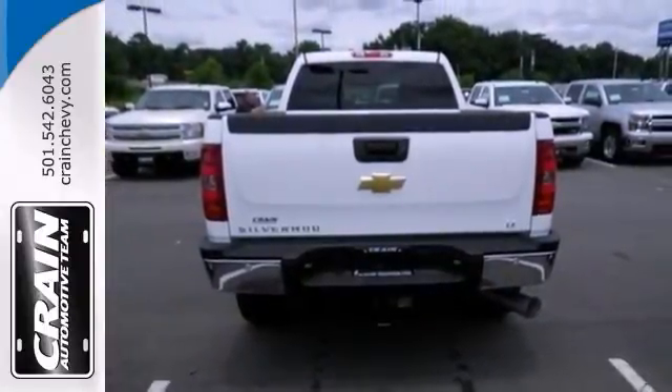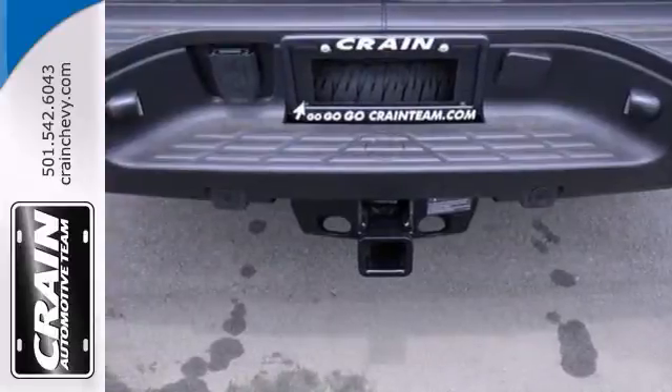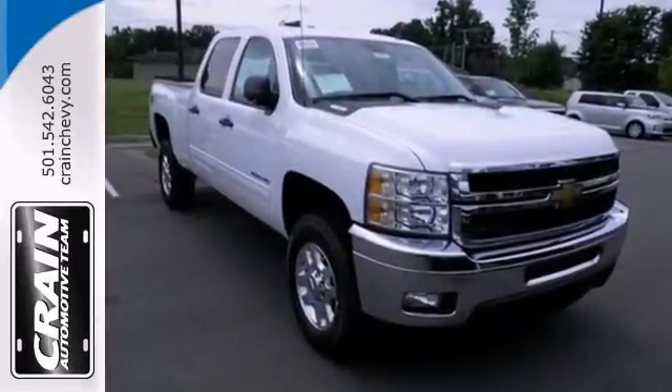With a Duramax turbo diesel V8 engine, this Chevrolet will not be here for long. Come on in and take a test drive.